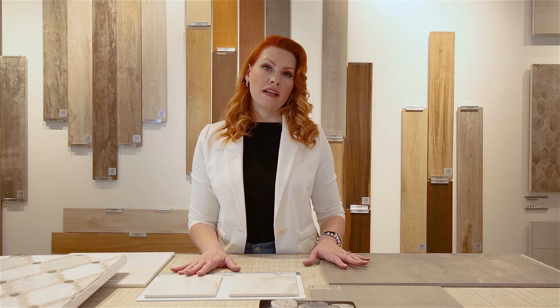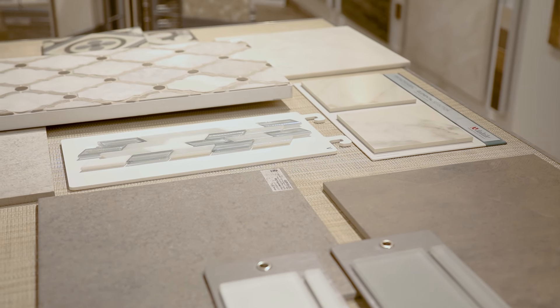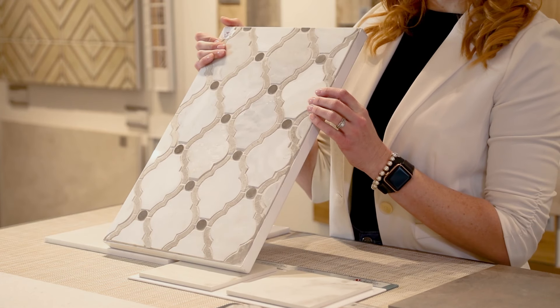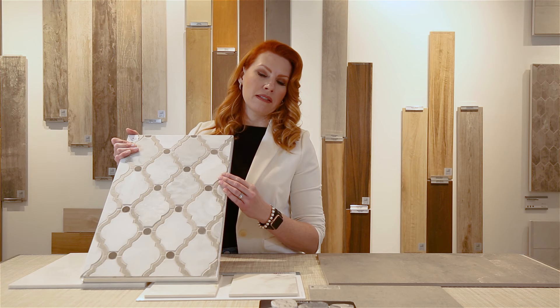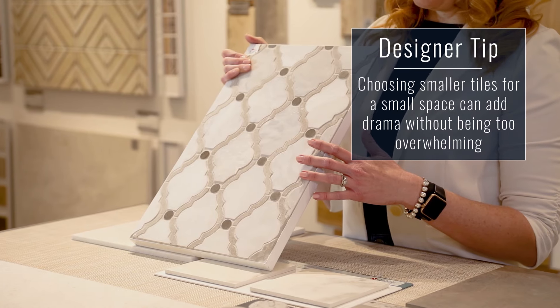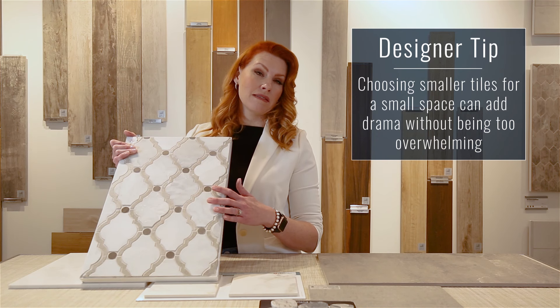When designing a smaller space such as a powder room, I like to look at smaller format tiles. For example, this arabesque mosaic right here is a marble mosaic — something I'd love to use in a smaller powder room. You can get a little more creative, and in smaller spaces you can put smaller tiles on the floor. It's a way to add a lot of drama and it's not going to look really busy because it's a smaller space.